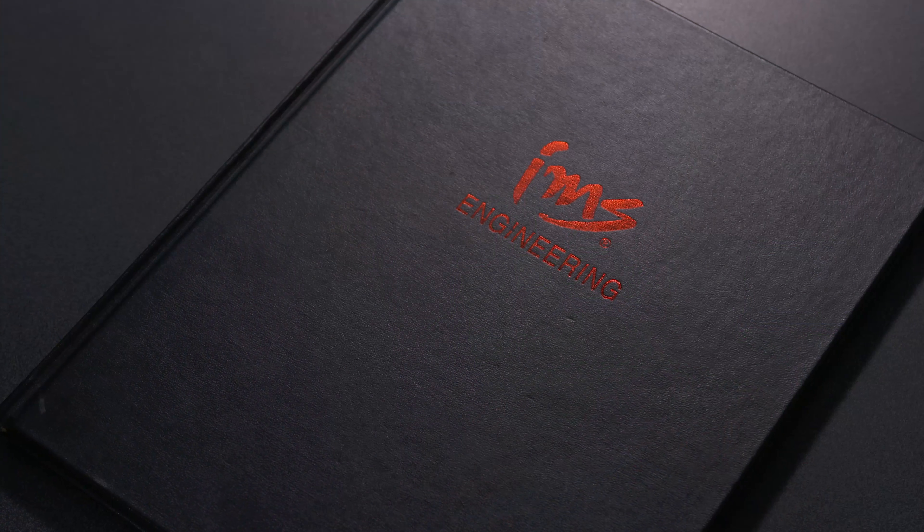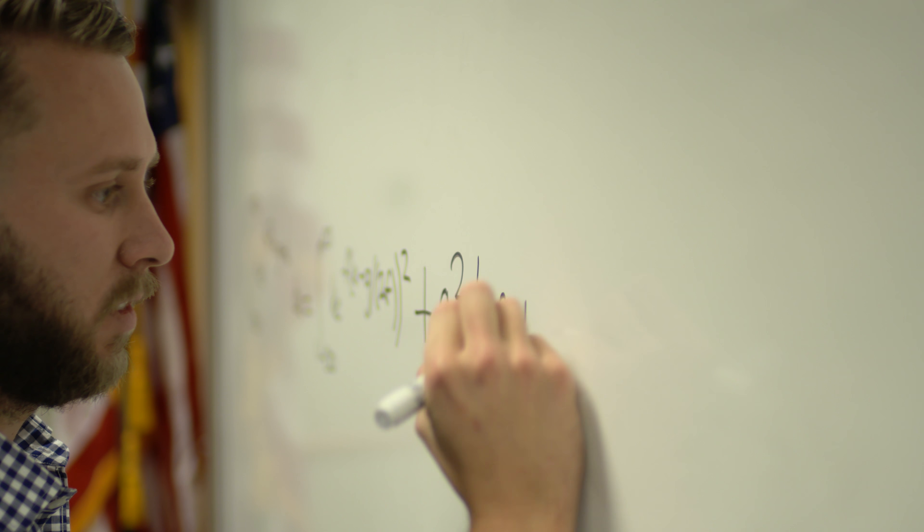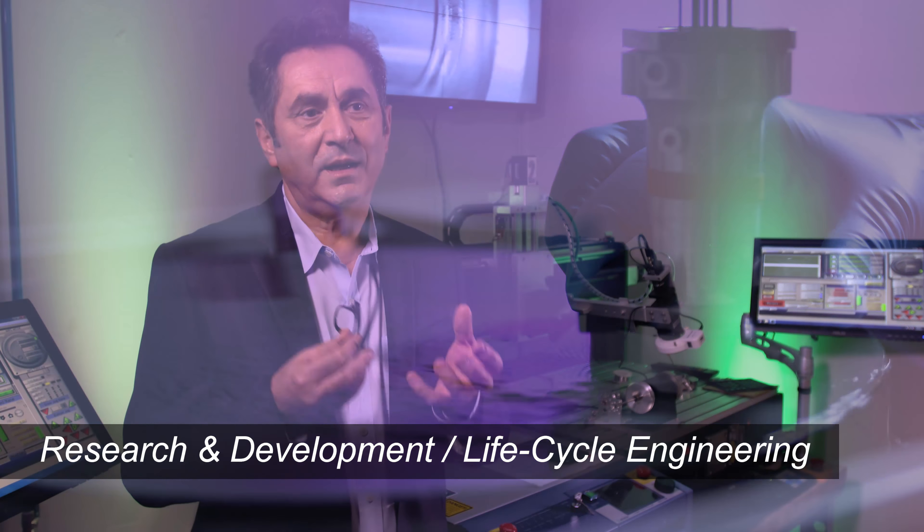To be able to service modern medical devices correctly, we need a nimble, dynamic, and modern engineering department. We at IMS have an engineering department that has two major branches: research and development, R&D, and life cycle engineering that deals with operations.